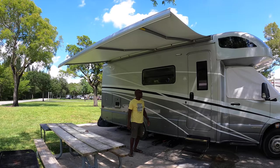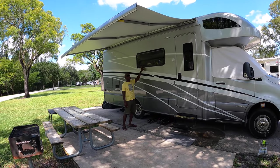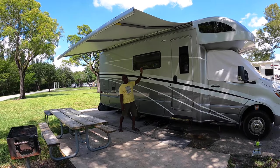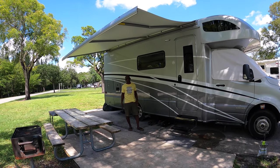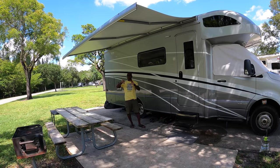We went with the dual pane windows because you can actually open them completely to get a lot more airflow. We didn't want the type of windows where you slide left and right because you don't have access to the whole extent of the window. It's pretty cool — especially when you're at the beach, you can open the window and just see the ocean.